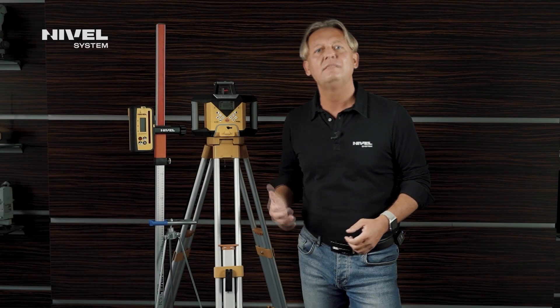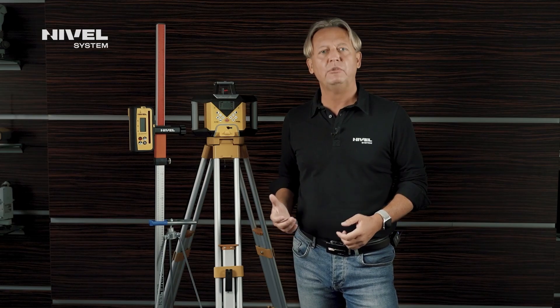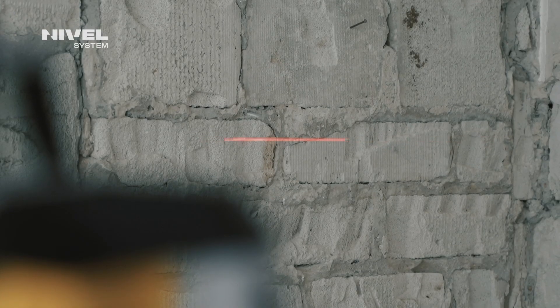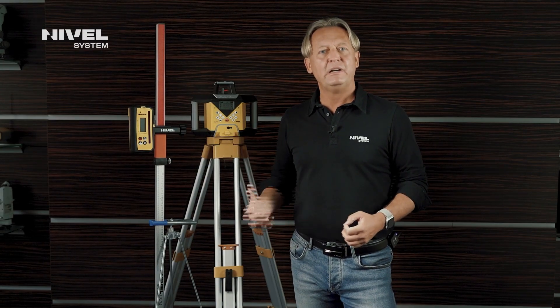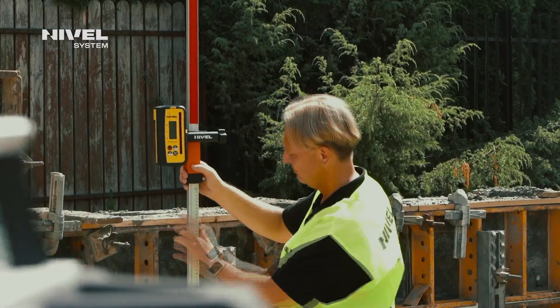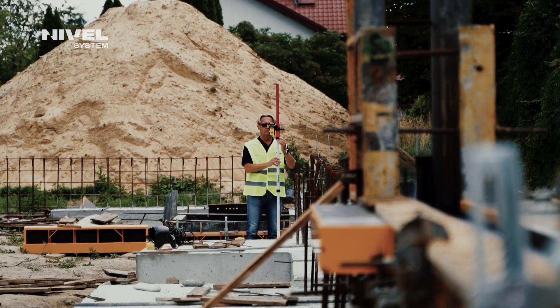We would like to present the new generation rotating lasers from the Nivel System NL 740 series. The series comprises two models: the NL 740 R with the red beam and the NL 740 G with the green beam. The equipment is designed for demanding clients and is characterized by high accuracy of 0.72 millimeters per 10 meters and a long range of up to 700 meters.